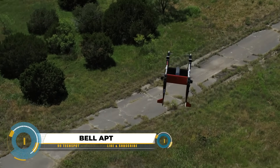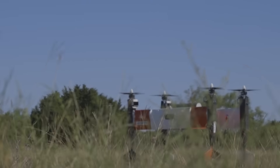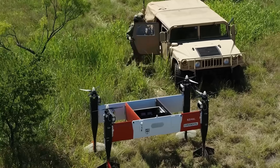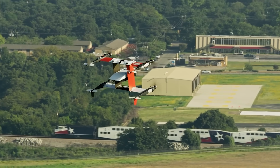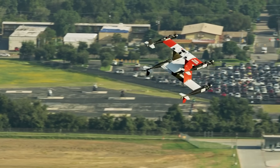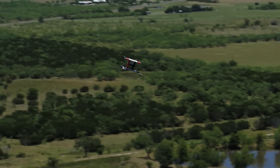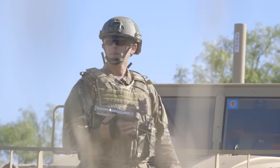The Bell APT is a cool military tool — it can do many things because it's like a Lego set. For different jobs, it can give soldiers ammo, food, or medical supplies. It takes off and lands straight up, so no need for big runways, meaning it can go to far-away places quickly, even where regular planes can't. It flies fast like a plane, making deliveries speedy and covering lots of ground.